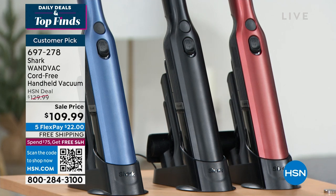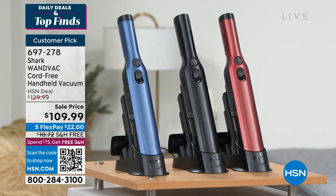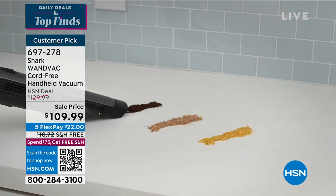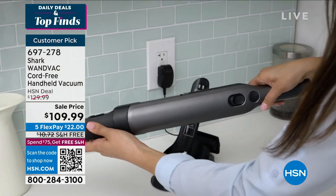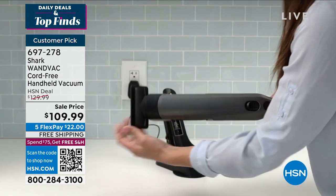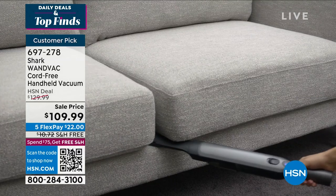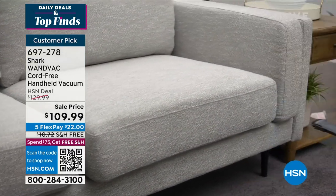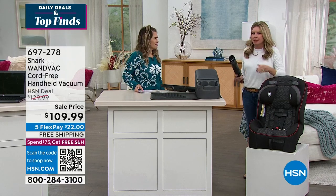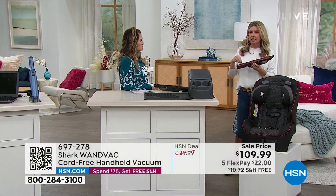On sale today as part of our Daily Deals and Top Finds — a huge customer pick. I tried to read all 690 reviews and I just think we can all agree this is something every household needs. Whether you have a 10,000-square-foot house or a one-bedroom apartment or a dorm, the messes add up, and if you can tackle them a little at a time each day — the official run time is 17 minutes, but nobody's vacuuming 17 straight minutes with these everyday messes. This is about reinventing the way you clean your home.